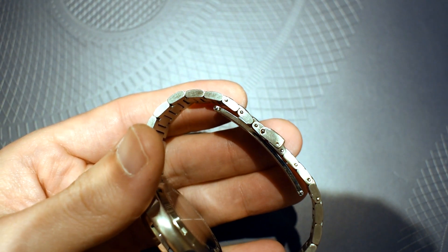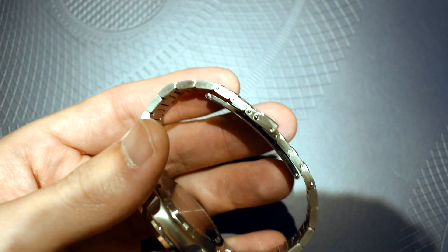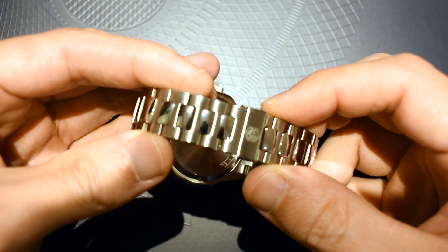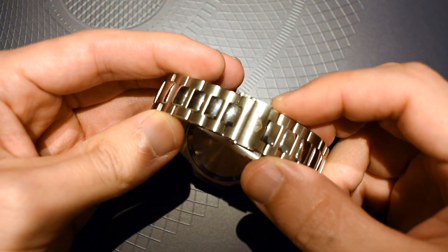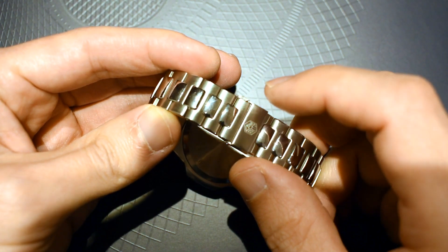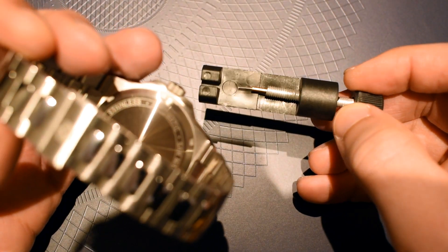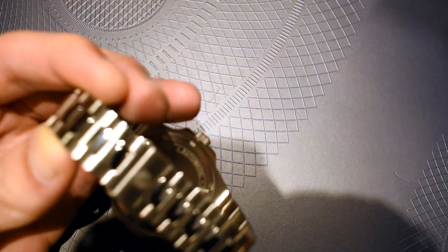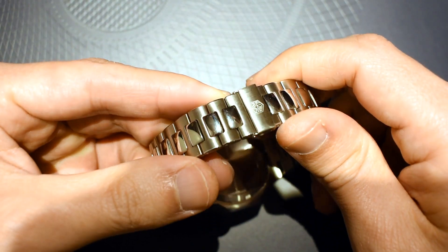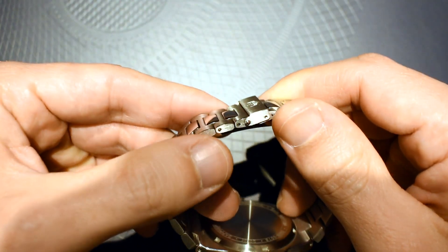Another thing to know is that the bracelet uses a pin-and-collar system rather than a screw system, and from my experience it's pretty hard to size because the collar sits between the middle links. Saint-Martin does give you a tool, which is nice, but as you can see I have already bent it. You will need a pair of pliers to pull the pin out to resize the bracelet. Not a major complaint, but it has to be noted.